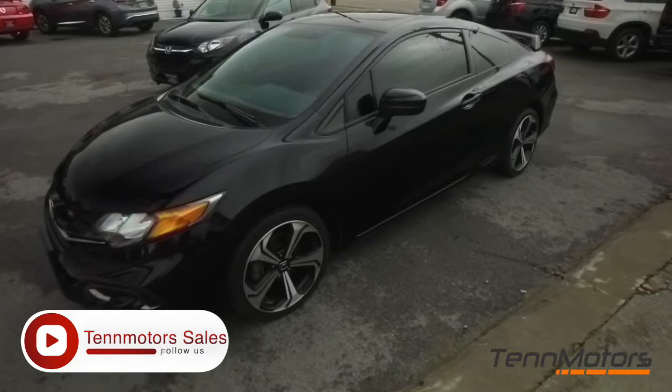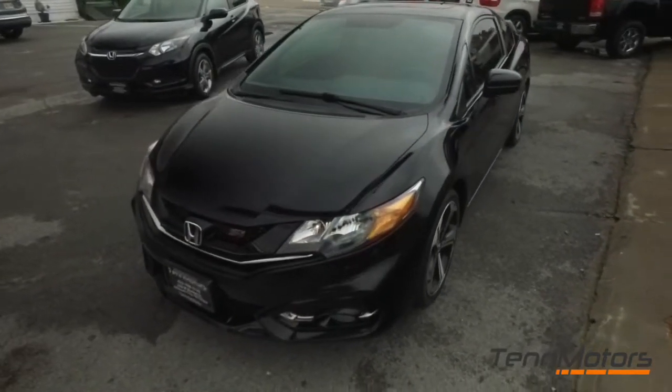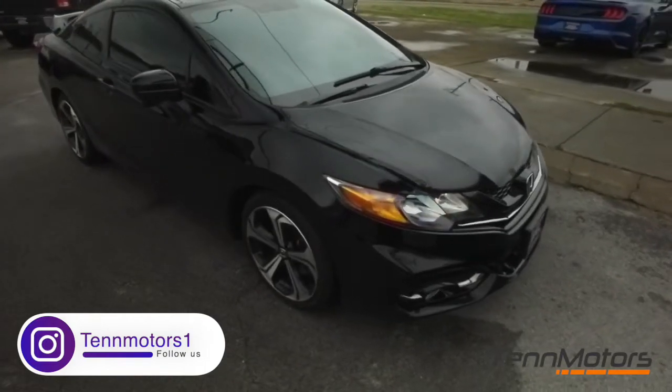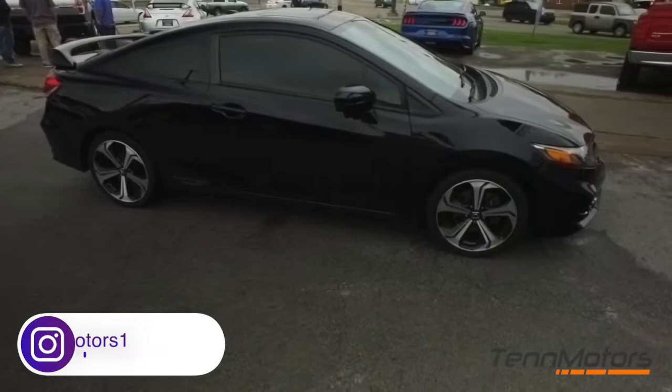Look at those beautiful alloy wheels. You've got backup camera, CD, MP3, Bluetooth, satellite-ready touchscreen system, super-cold AC. This Si comes with high-performance upgrades — transmission, engine, interior, exterior — that's the Si package.